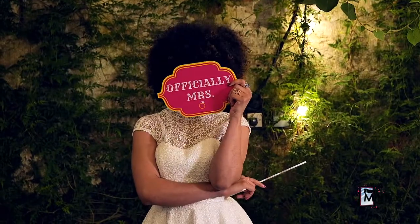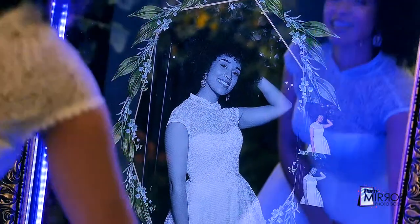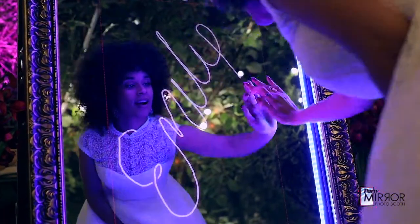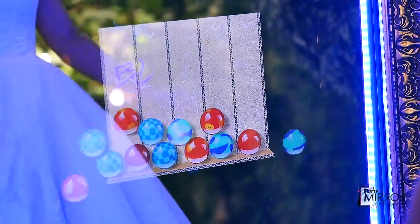Add the fun factor by using premium physical props, digital props, and beauty filters to enhance their photo creation. Sign your wedding selfie. Got some spare time? Play retro games in between photo sessions.